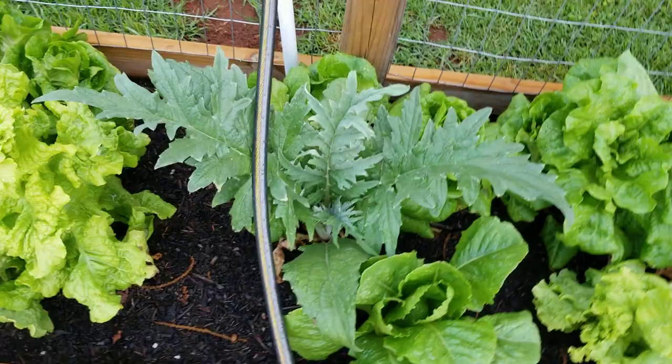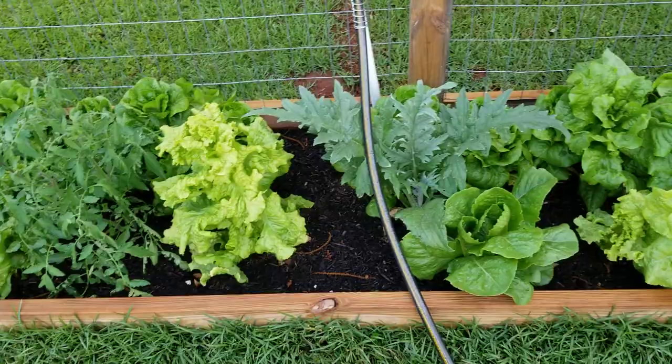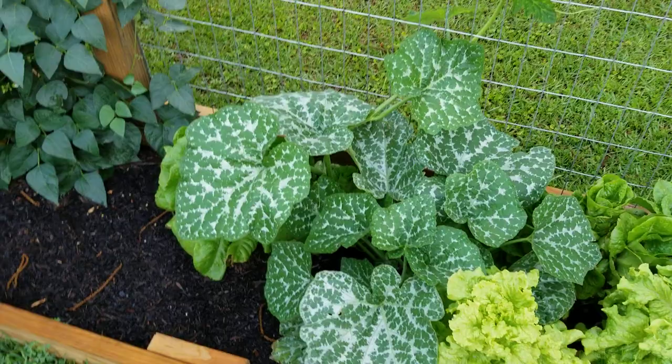This artichoke gets plenty of sunlight — the sun comes up from the east over there and gets plenty of sun throughout the day. Where the sun travels, it goes right along the side of that canopy, so this area of the garden actually gets quite a bit more light than where the sunflowers are — probably about four or five extra hours.